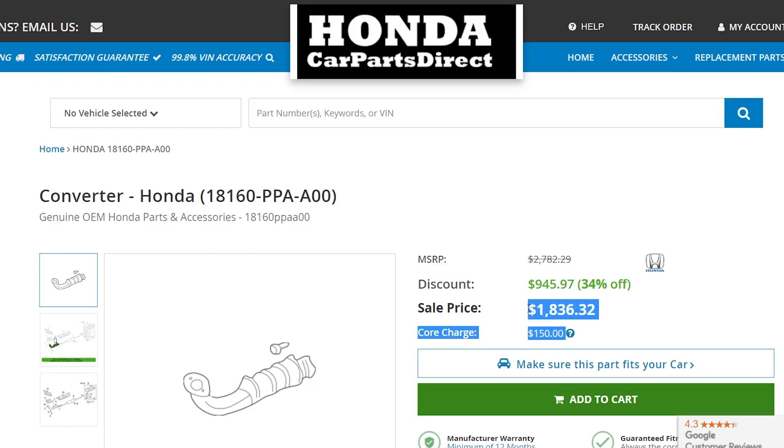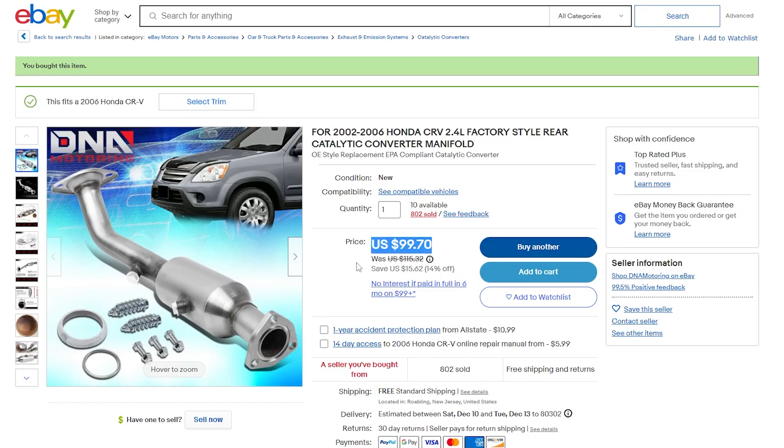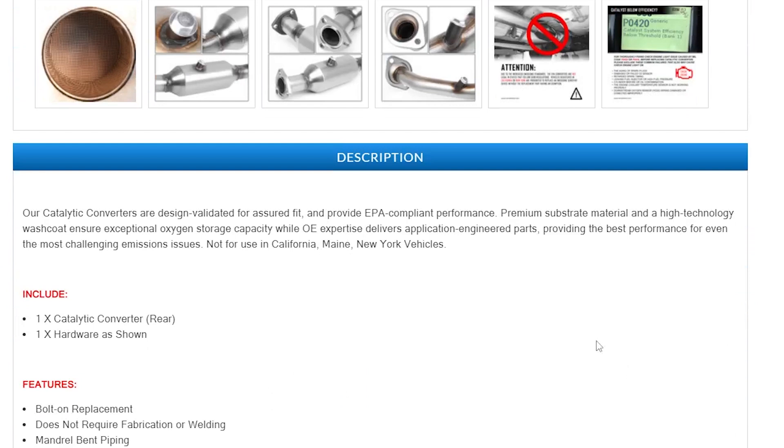There were also a lot of aftermarket options that fell between the $100 and $2,000 range. The first cat I bought for this car was from eBay and cost $100. On the seller's page, it said it was not for use in California, Maine, or New York. So I figured it would work just fine in Colorado.